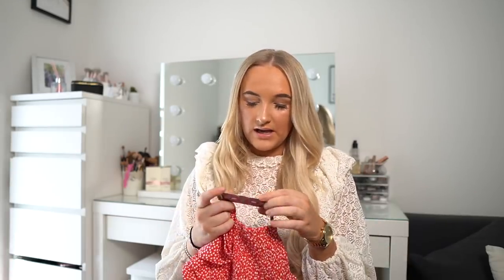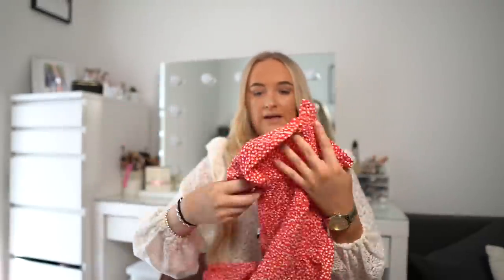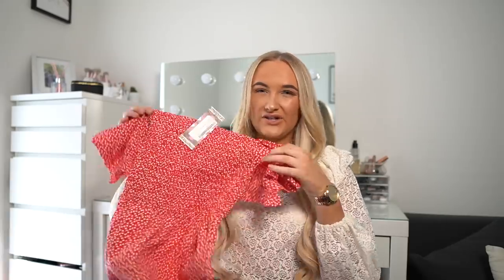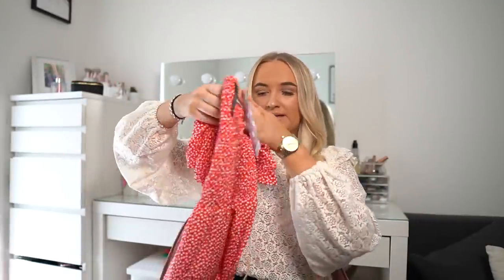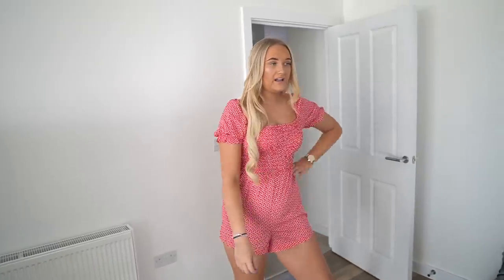Next up is a little playsuit — so excited! It's called a ditzy print peasant neck puff sleeve playsuit. It's a bit different for me because I never wear red, but I thought I'd give it a go. It's quite small-looking but really stretchy, sits on your shoulders with a cute little puff sleeve and little shorts at the bottom. I got it in a 12 just to be safe. Tried it on — so out of my comfort zone but I think I really like it! It's elastic here so it holds you in perfectly.